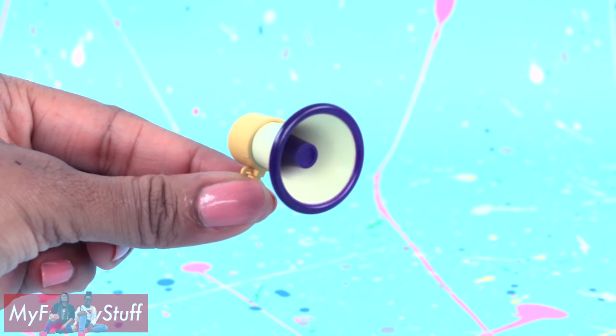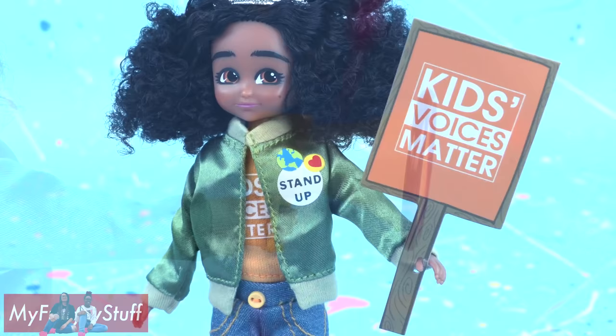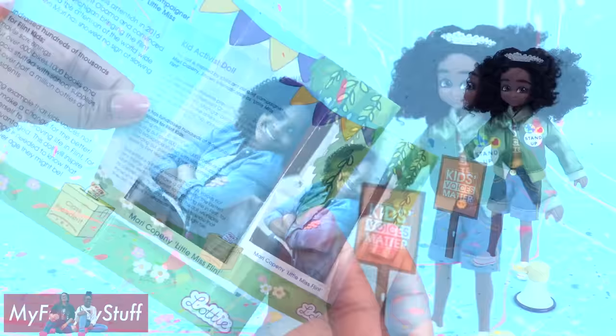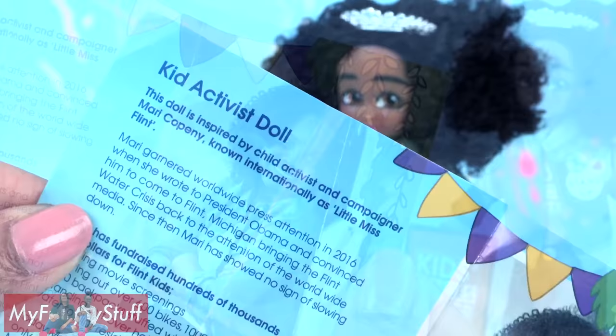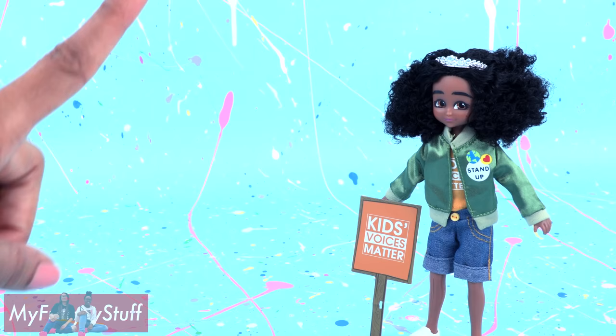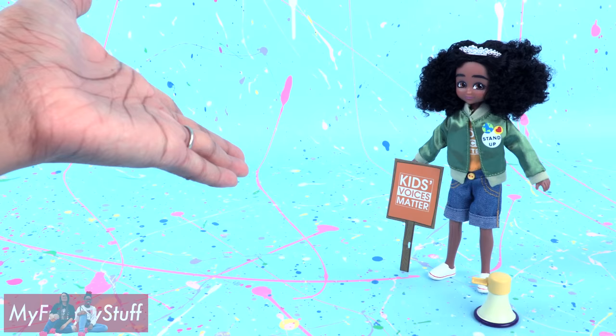She comes with a silver tiara, and this has to be one of the prettiest tiaras I have ever seen — stunning. She comes with a bullhorn that she can hold, a paperboard sign that says Kids' Voices Matter. And there is an insert showing Mari Kopini, also known as Little Miss Flint, the child activist and campaigner the doll was inspired by. She has fundraised hundreds of thousands of dollars for Flint kids, giving out bikes, books, water, and school supplies, showing that anyone can make a change, no matter their age.